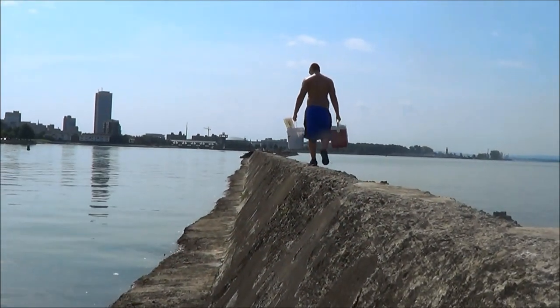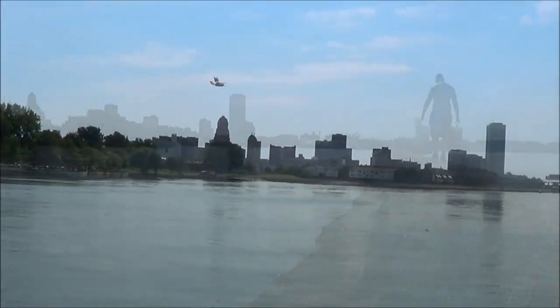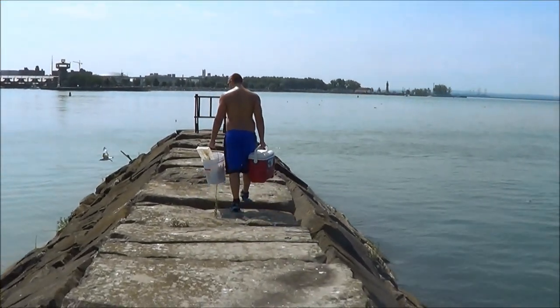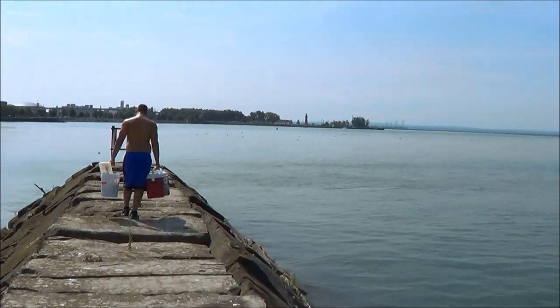Almost there, man. We're walking 40 minutes. We made it to the end of the wall, about 40 minutes, Mike. Now, if we could only catch a fish, we'd be alright.